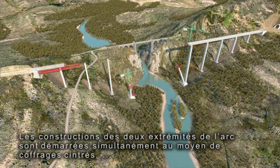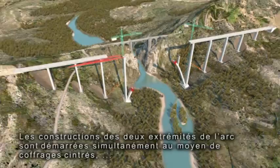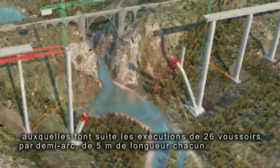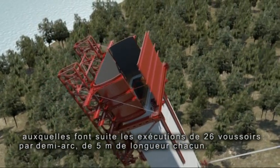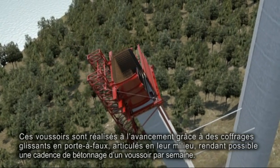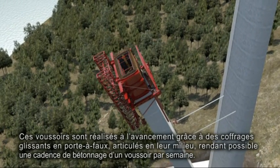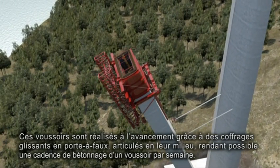The arch is begun at both ends with the building of the initial start-ups via centring formwork, which are then followed by 26 segments per semi-arch measuring 5 metres long. They are executed with the help of two travelling formwork cranes in cantilever, which are articulated at their midpoint, enabling the concreting of one segment per week.